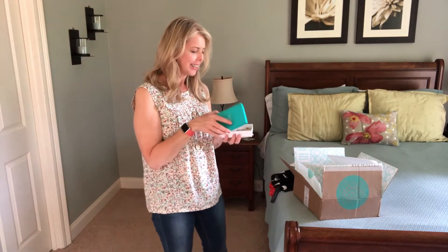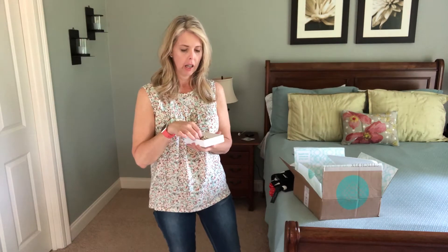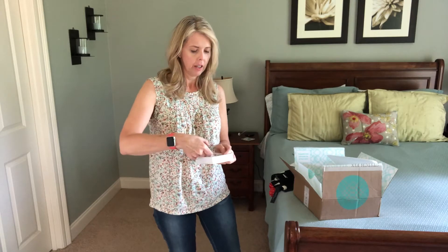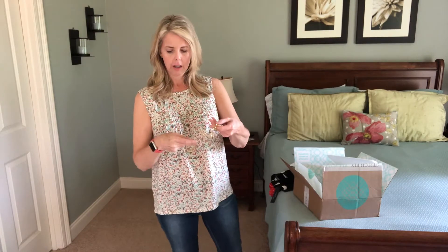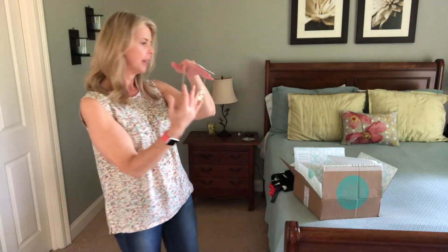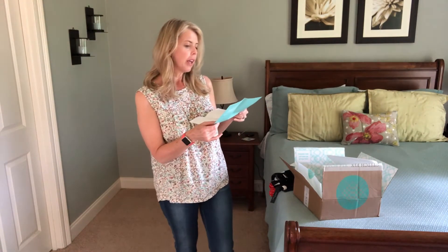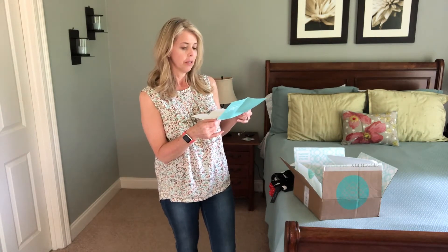And one more thing — it's jewelry! Let's see. Oh, this is pretty — a statement necklace. It's by Stella and Ruby. That is really pretty. The Stella and Ruby Tayla Statement Necklace for $38. Wow, these are good prices!